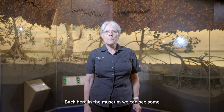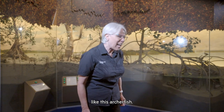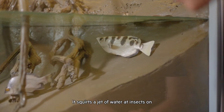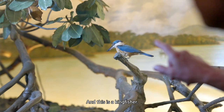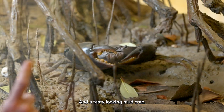Back here in the museum we can see some other animals that live in the mangroves. Like this archer fish — it squirts a jet of water at insects on overhanging branches and then grabs them when they fall in the water. And this is a kingfisher. And here's a shrimp. And a tasty looking mud crab.